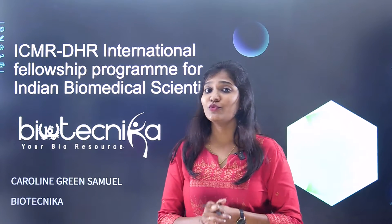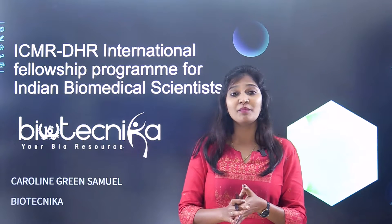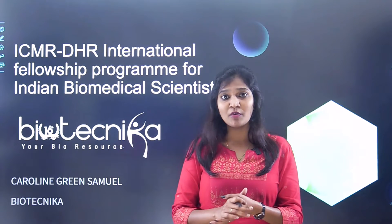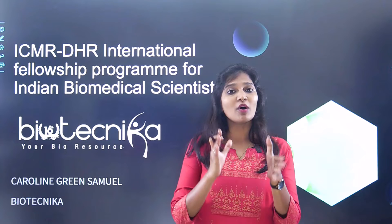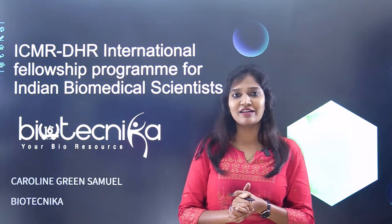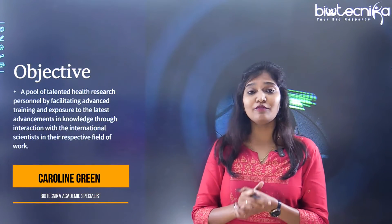Hey everybody, welcome back again to another video. Today I'll be talking about one of the important fellowships through ICMR — the ICMR DHR International Fellowship for Indian biomedical scientists and researchers. Watch the video completely so that you don't miss anything. This is Caroline Green from Biotechnica.